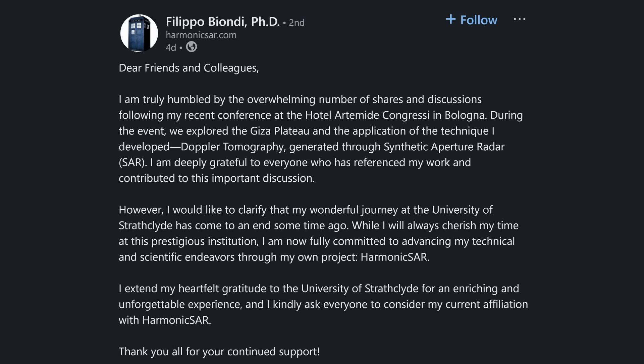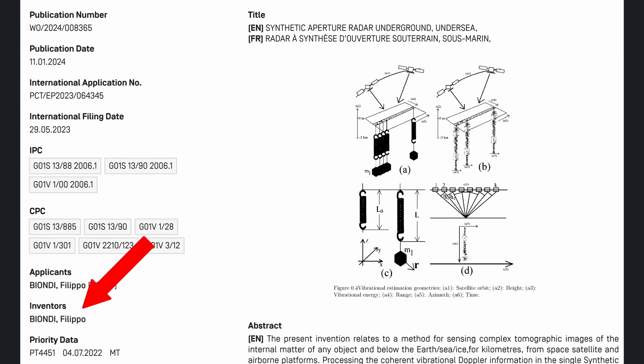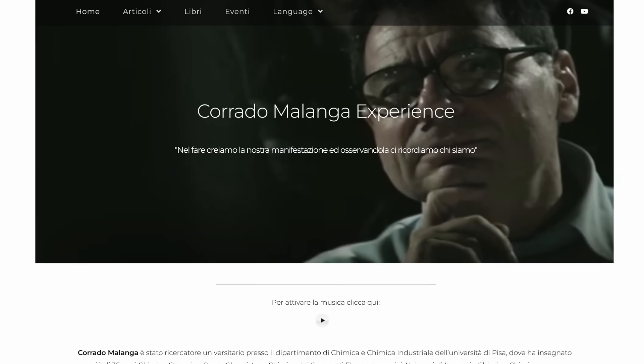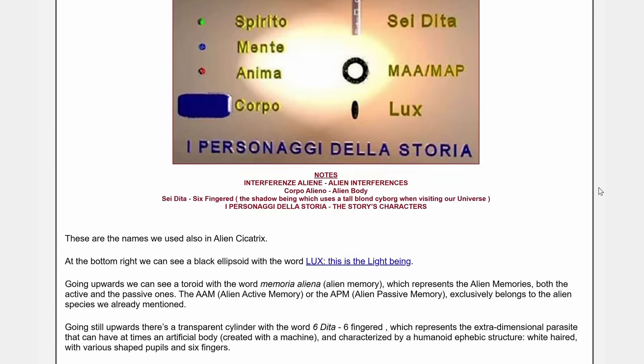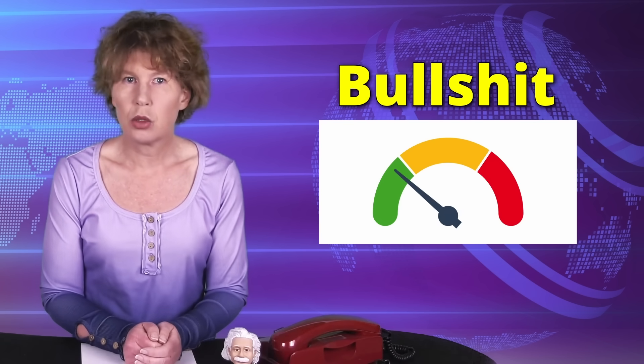Let me also add some words on the two guys who've led these studies. Filippo Biondi previously worked at the Department of Electronic Engineering in Glasgow, but no longer works there. He's applied for a patent for the technology. The other author is Corrado Malanga, who according to his own website was a university researcher at the Department of Chemistry and Industrial Chemistry of the University of Pisa. He also has a theory of global alien interference that explains alien abductions as follows: the abductee is programmed using an alien active memory, and in the meantime they momentarily take out his soul component — the little red ball. In summary, the story gets a 9 out of 10 on my bullshit meter.